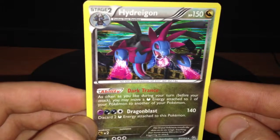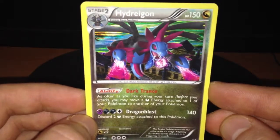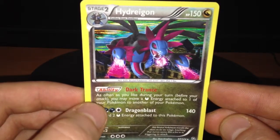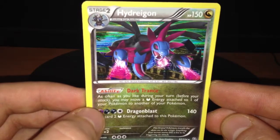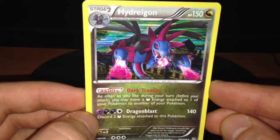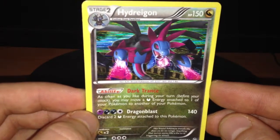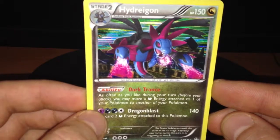Really nice card, also has nice art. There are also a few Hydreigon cards in the Black and White series, but not one with this Dragon Exalted version. So that was all about this card. Thank you guys for watching and please subscribe.